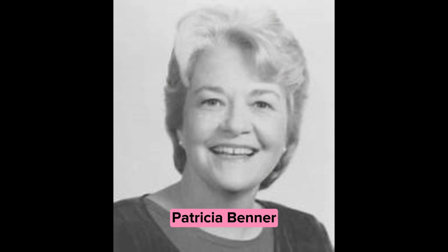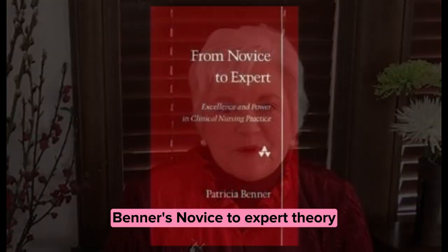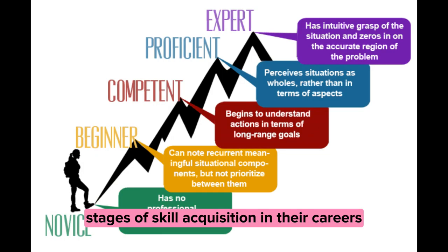Patricia Benner, a prominent figure in the world of nursing theory, has made significant contributions to our understanding of nursing practice and skill development. Benner's novice-to-expert theory, published in 1984, provides a framework for understanding how nurses progress through five distinct stages of skill acquisition in their careers.